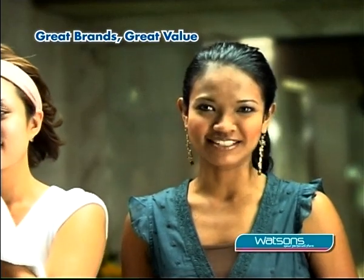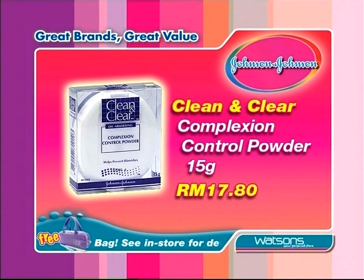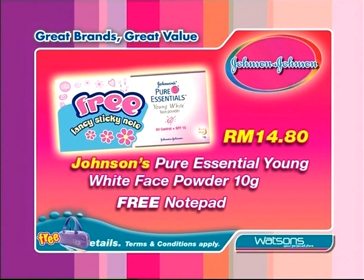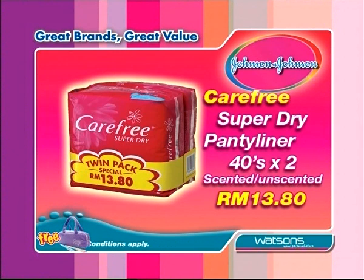So come on down and enjoy these amazing deals exclusively at Watson's. Neutrogena Deep Clean Gentle Scrub. Clean and Clear Complexion Control Powder. Clean and Clear Acne Clearing Range. Johnson's Pure Essential Young White Face Powder. Johnson's Baby Soft Lotion and Carefree Regular.